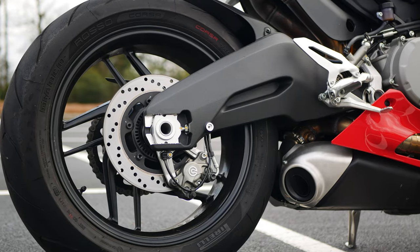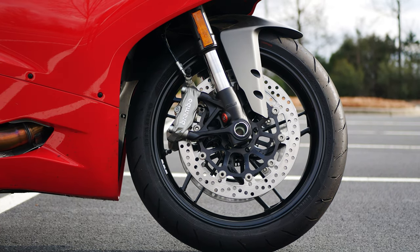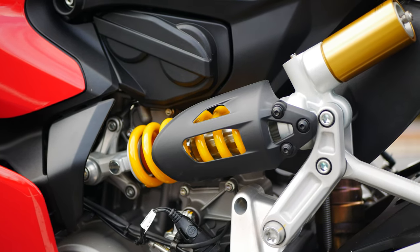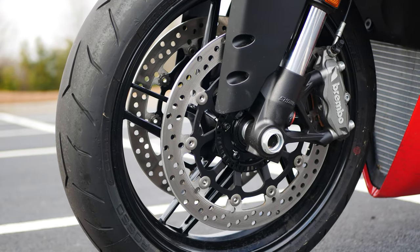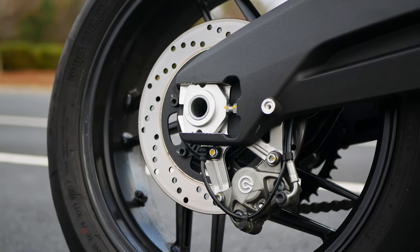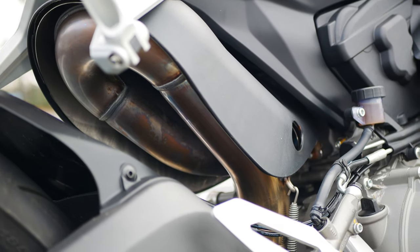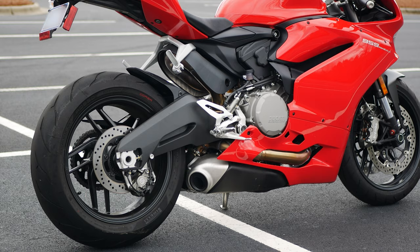The wheels are 17 inches and have a split 5-spoke design, wrapped in 120/70 and 180/60 Pirelli Diablo Rosso Corsa tires, front and rear. The suspension consists of fully adjustable 43mm Showa big piston forks in the front and a Sachs fully adjustable rear shock. Slowing power is provided by Brembo four-piston calipers and 320mm discs up front, and a Brembo two-piston caliper with a 245mm disc in the rear. The 959's exhaust is unique in that it runs underneath the seat and then exits behind the footpegs on each side. If you've ever heard stories about Ducatis heating up your rear end, that certainly applies to the 959 — my inner right thigh remained very toasty throughout most of my time on this bike.